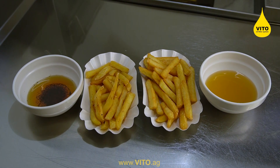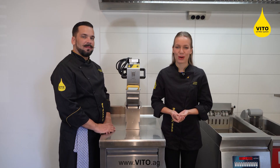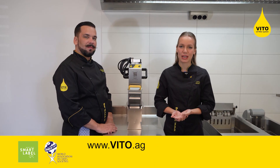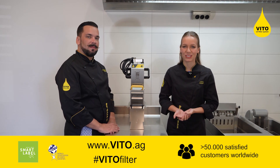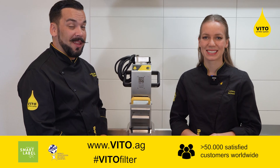Like this, you can save up to 50% of your frying oil. If you want to learn more about VITO, visit our website or check out our social media channels. Please also contact us for further information. Thanks for watching.